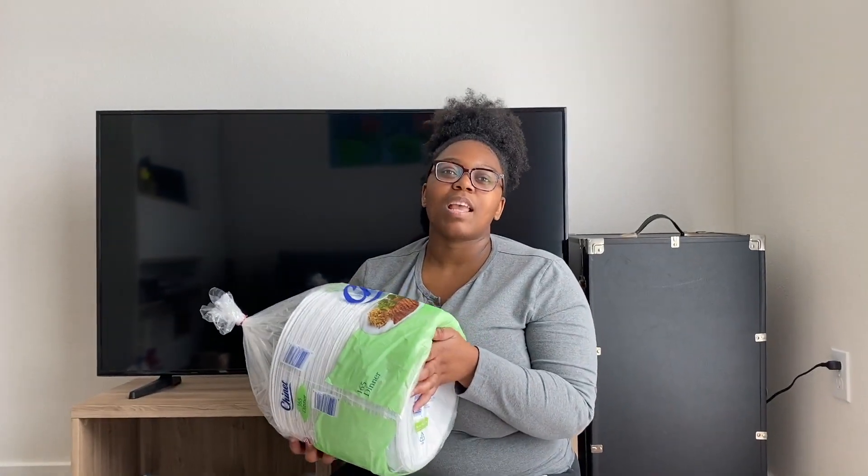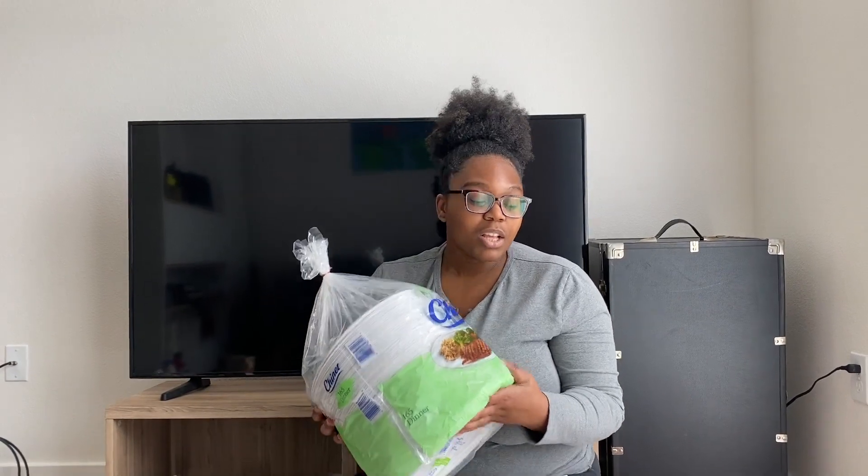One thing I forgot to mention — we got a hefty amount of paper plates because we're always arguing about who's going to wash the dishes. Even though we have a dishwasher, we both prefer to wash them ourselves, so we got paper plates to avoid the hassle. I want to thank you guys for watching this video. I hope seeing what I buy for quarantine inspires you to try something new. Stay healthy, stay safe, and stay indoors. Be sure to like, comment, and subscribe — bye!